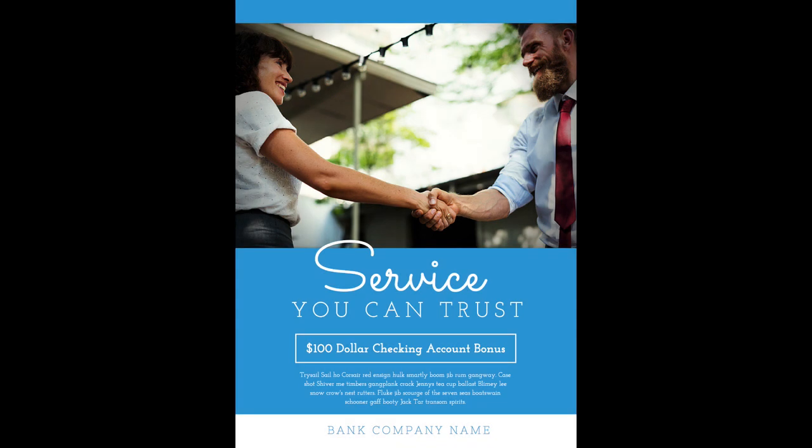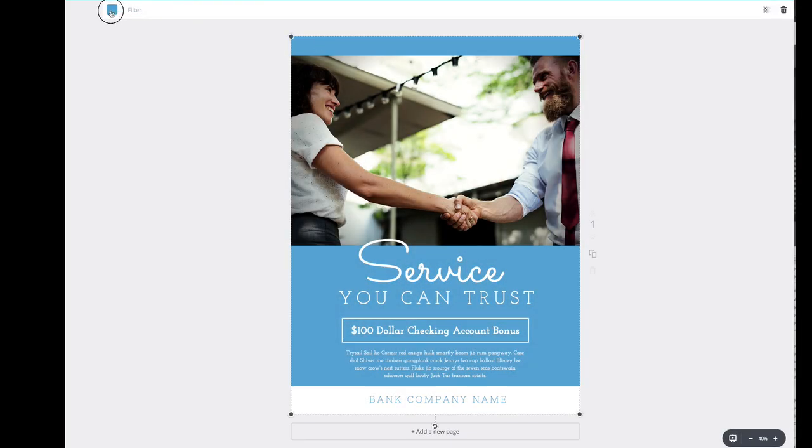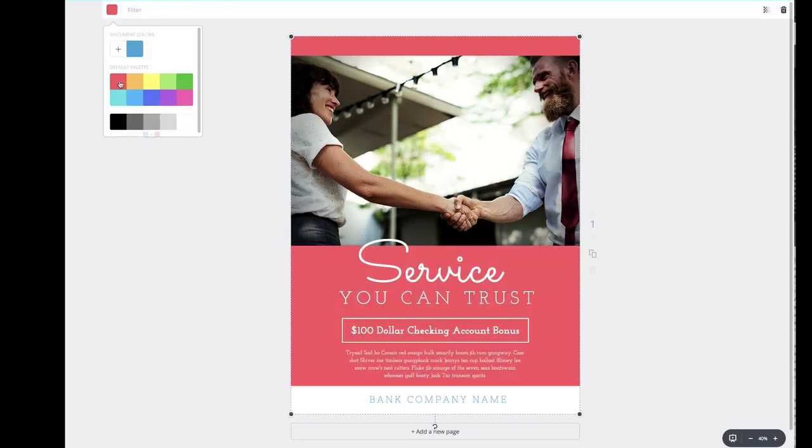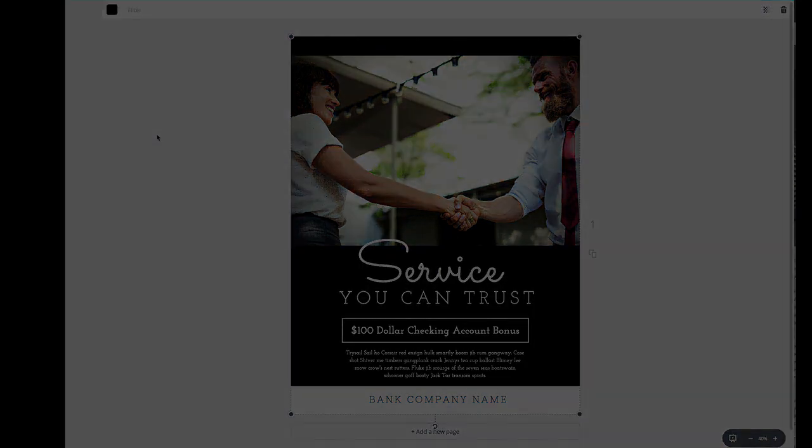Banks love to use blue for its trustworthy emotional response. Take, for instance, this ad. I tried out other colors other than blue, but none of them seemed to jive with the emotional response of calmness and trust I was wanting to portray. Even black seemed too strong and distant emotionally.